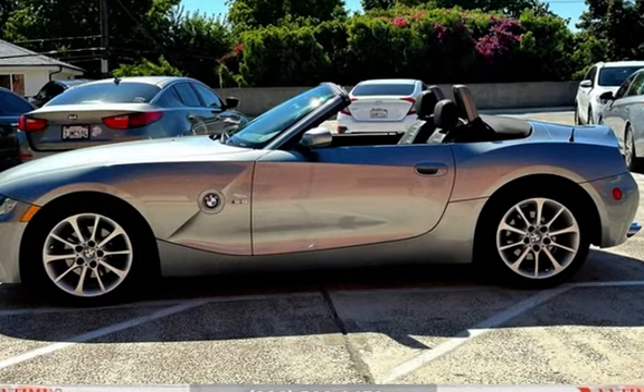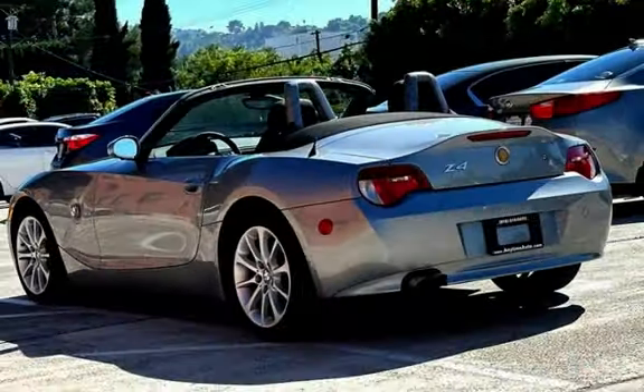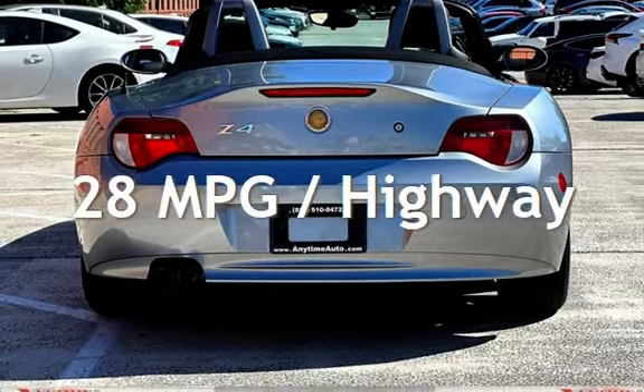This BMW has less than 95,000 miles on the odometer. Estimated fuel economy for this vehicle is 18 miles per gallon in the city, and 28 miles per gallon on the highway.